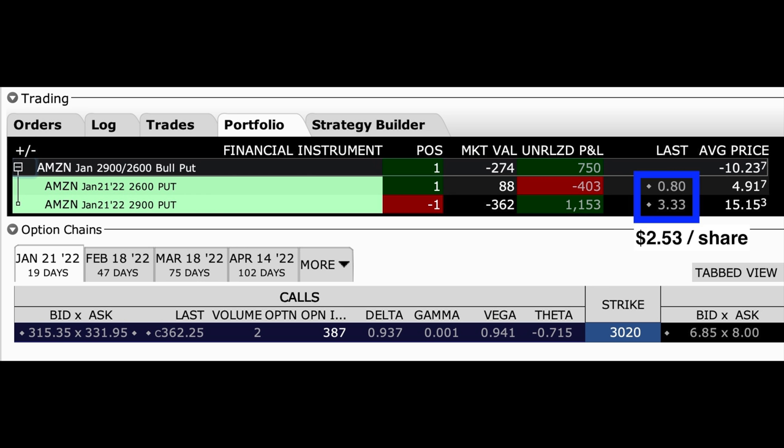I'd like to give it a little bit longer because we still are so far out of the money in this position. I believe that when you're trading options you need to always have a plan about what you're going to do if a position moves against you. Our plan is that if Amazon were to come down and challenge our $2,900 put option we would either roll the position down and out in time or turn this into a poor man's covered call. I'll let you know how this trade turns out in next month's video.